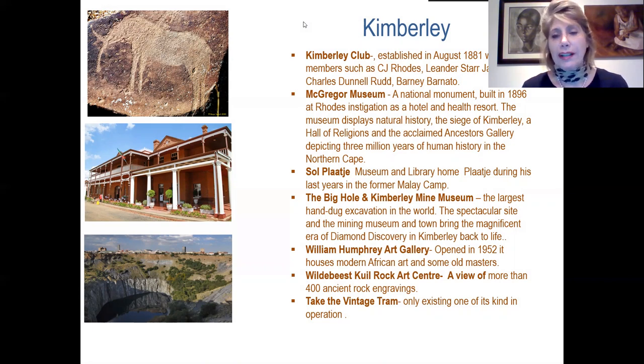The McGregor Museum was first a hotel and health resort, and today is a world-class museum where one can see three million years of human history of the Northern Cape. Sol Plaatje is also worth a visit — this is where Sol Plaatje spent his last days. The Big Hole and Kimberley Mine Museum is the most well-known, offering a really good three-hour visit to experience the mine and wander around a replication of the old town. William Humphreys Art Gallery has very important collections of modern African art and some of the old masters.